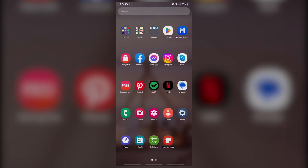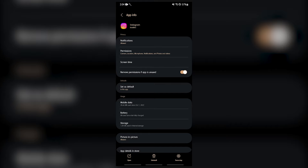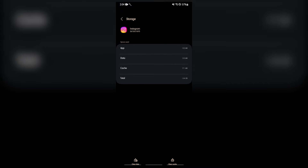Fix number three: clear Instagram cache. A corrupted Instagram cache is one of the common reasons why Instagram keeps logging you out. To fix this issue, either the browser or the Instagram app itself must be cleared of its cache and cookies. This depends on the platform on which you are having the issue.